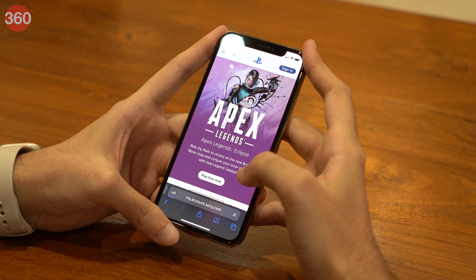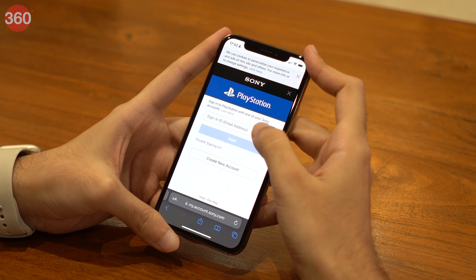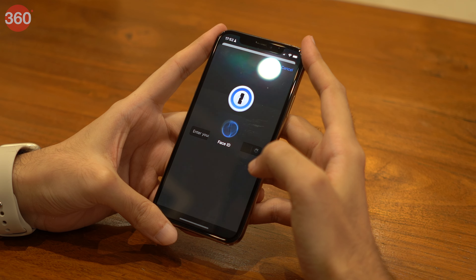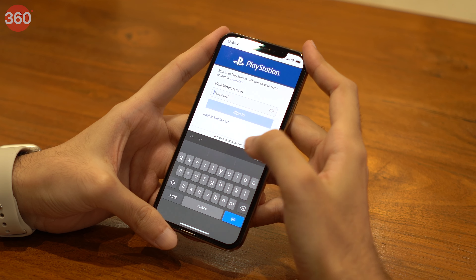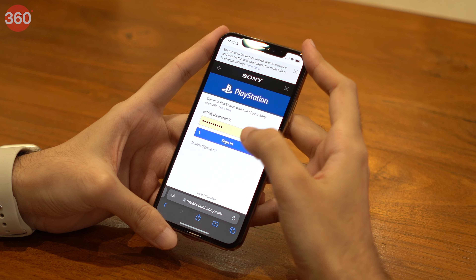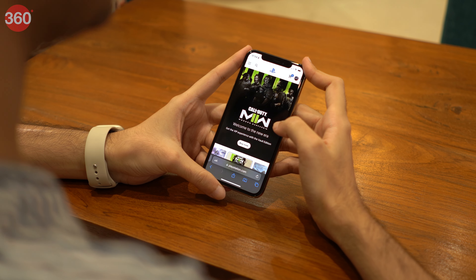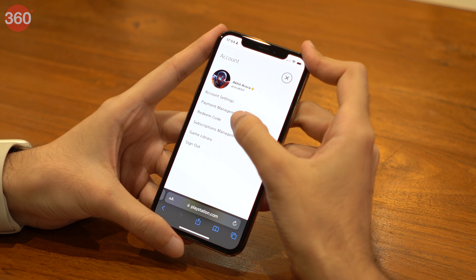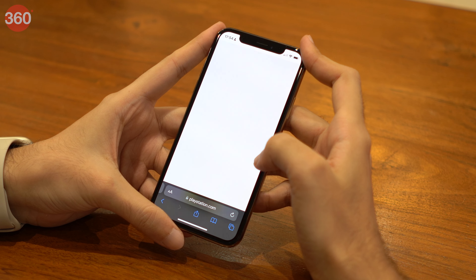If you're taking the browser route, go to playstation.com and sign in with your India PlayStation ID. Though I'm doing this on mobile, these steps will also work on a desktop or a laptop. Once you're signed in, tap your PlayStation avatar in the top right and choose redeem code. Enter your 12-digit code in full. After you tap on continue, you'll get a preview. Hit redeem and you're done. The money will be added to your PlayStation wallet.